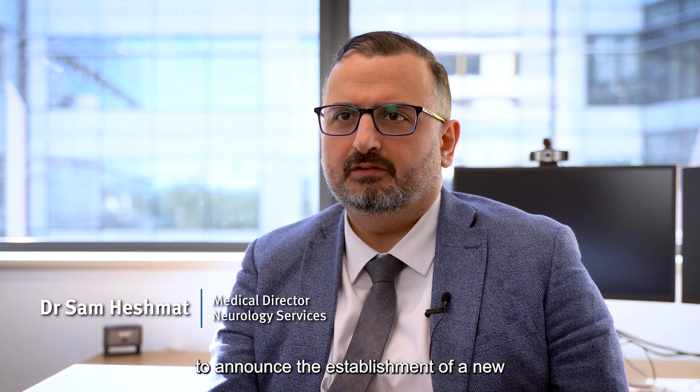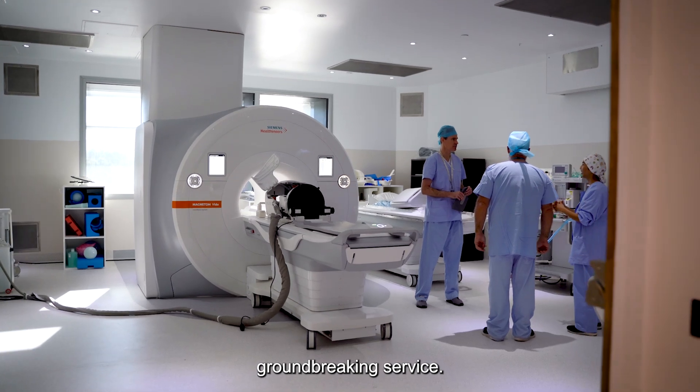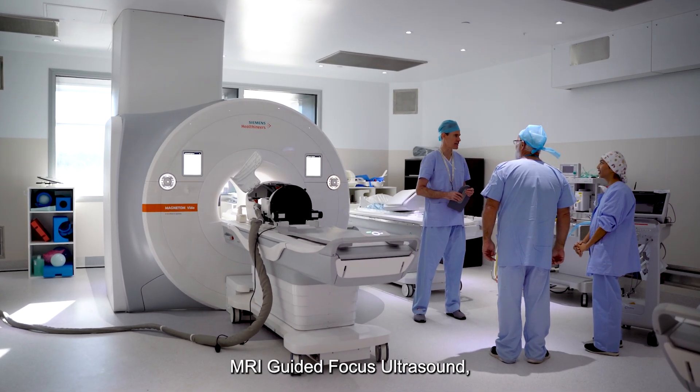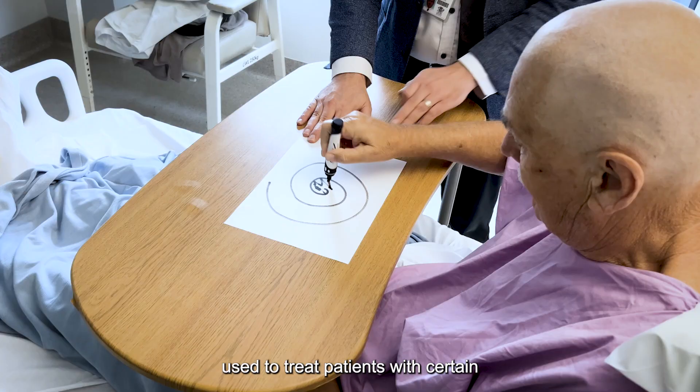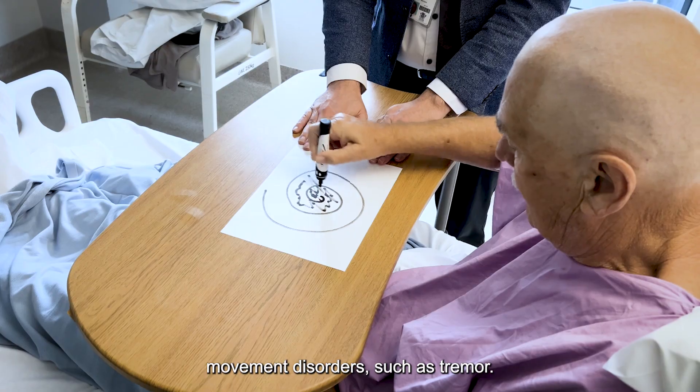Here at Gold Coast Health we are proud to announce the establishment of a new groundbreaking service. MRI Guided Focus Ultrasound, or in short MRGFUS, is a treatment used to treat patients with certain movement disorders such as tremor.